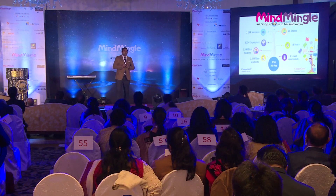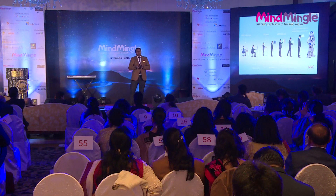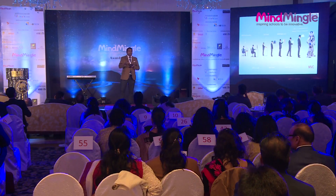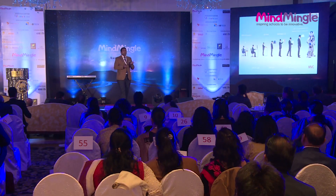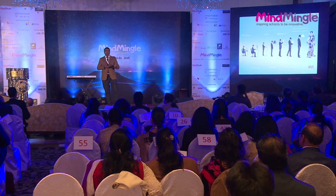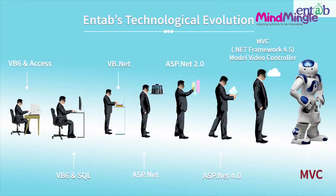Let me give you a brief about us before I go to this slide. We are a 20-year-old company in this domain, working with more than 1,300 schools. We have gathered requirements and knowledge from schools and built software to help schools in terms of their operational plus communication needs. As you see this chart — the Intab technological evolution — we started from VB6, and gradually moved. Now we are using the latest version, the 16th version, which is MVC technology. We are also working with these many schools, and our software has been enriched from the requirements we have gathered.